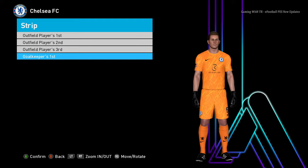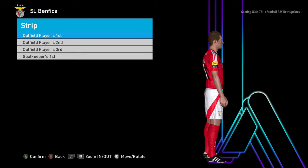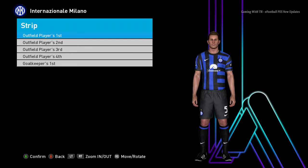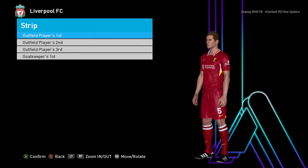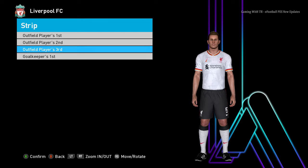You guys can see the Chelsea goalkeeper version as well. Let's go for the next team — this is the home jersey of Benfica. And let's go for the next team — this is the home jersey of Inter Milan. Let's go for the next team — here is Liverpool, this is the home jersey of Liverpool.